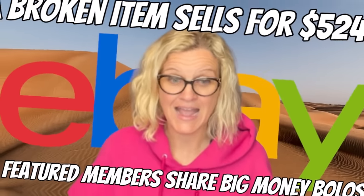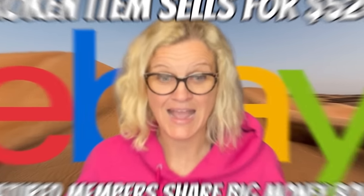Yard sale for free. Sold for $211.23 plus shipping. Hey, Bolo Buddies. Thanks for watching. We're going to talk about big money bolos — items to be on the lookout for, items you can hopefully buy low and sell for a profit.